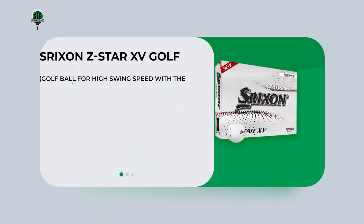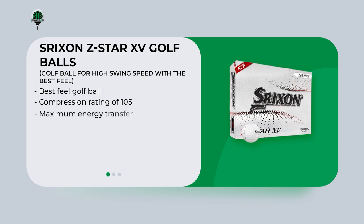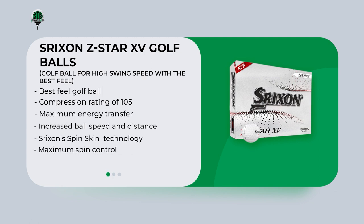The Srixen Z-Star 15 Golf Ball is considered the best feel golf ball for high swing speeds. With a compression rating of 105, it maximizes energy transfer from the clubface to the ball, providing increased ball speed and distance. It also features Srixen's spin skin technology for maximum spin control on approach and greenside shots, while reducing spin on long shots. The dual-core design maximizes energy transfer and reduces spin for long, straight ball flights. Overall, the Z-Star 15 provides a superior feel and is an excellent choice for golfers who demand the best in performance.